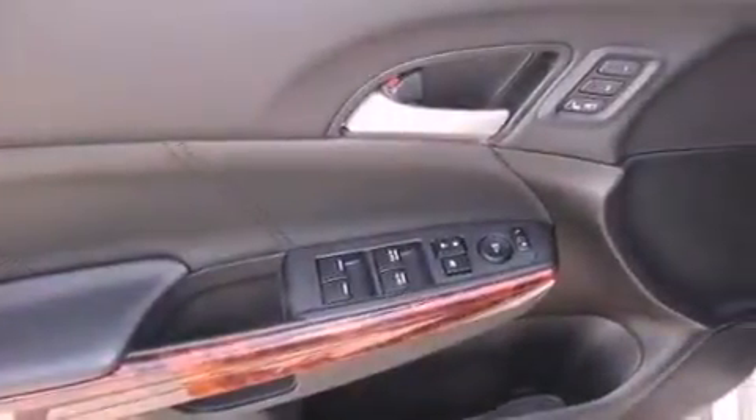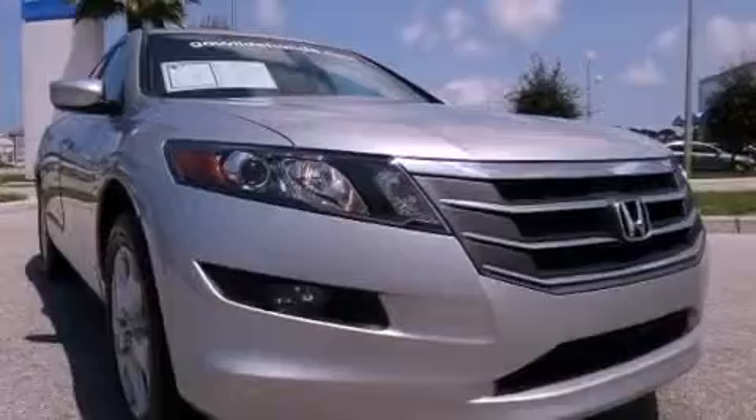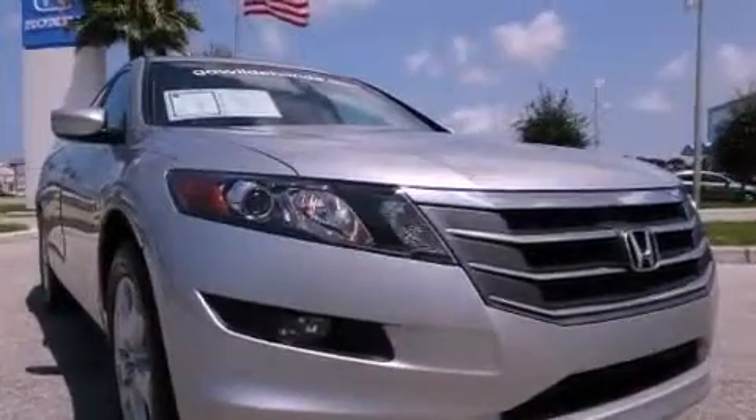Additional features include a security system, an illuminated driver's side vanity mirror, fog lamps, stability control, air conditioning, and this vehicle has less than 45,000 miles.